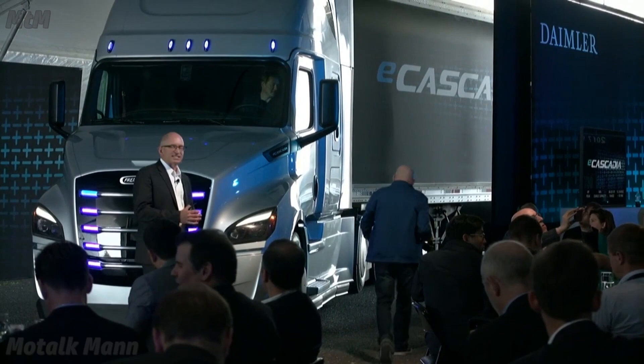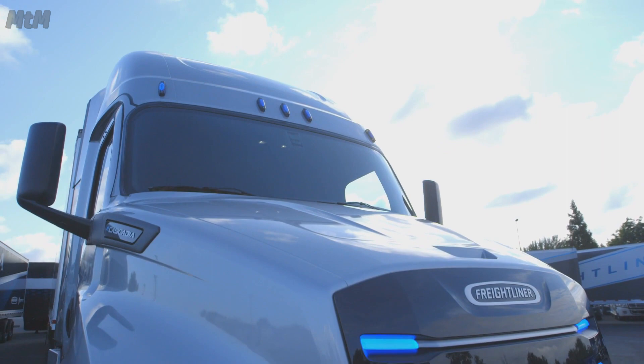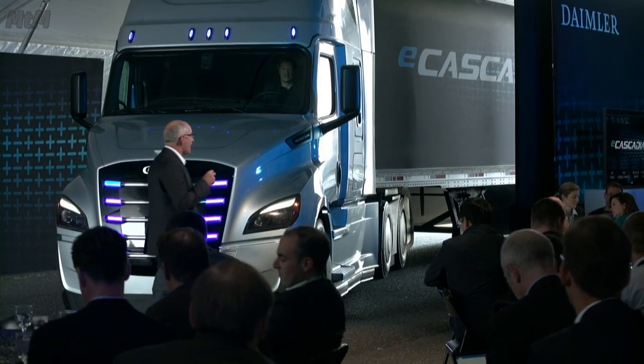We will answer the same questions on e-trucks that we have been answering for trucks at Daimler since we rolled out our first commercial vehicle in 1896. How can we improve the range? How can we improve the payload? How can we reduce its energy consumption? And, most importantly, how can we improve the real cost of ownership for our customers?